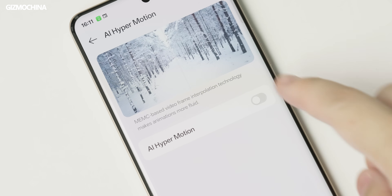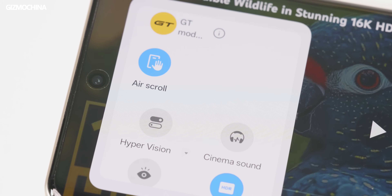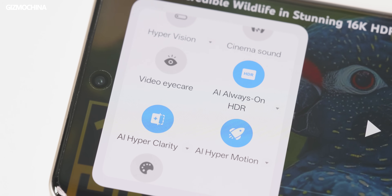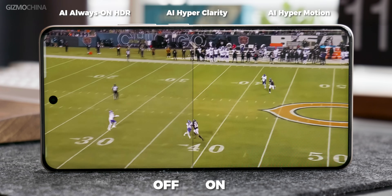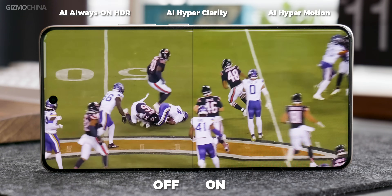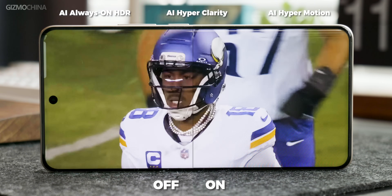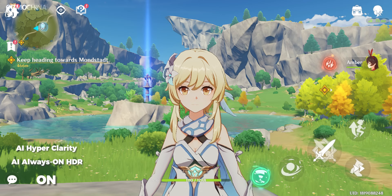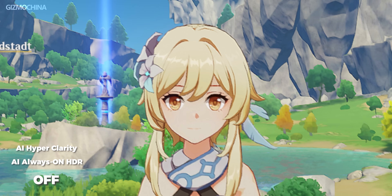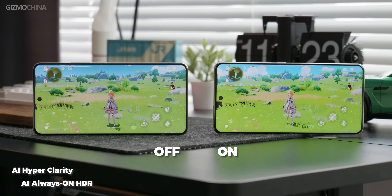Since the X7 Gen 2 can perform free interpolation for games, it can also do so for videos. MEMC should be familiar to everyone, and for sports fans who often watch matches on their phones, this is great news — just by looking at the footage, you will know which one is the better choice. You can also enable AI hyper clarity and AI always-on HDR in games. The details of character and background models will increase, contrast will change slightly, and saturation is also improved, which can be clearly seen when recording the screen with a camera.